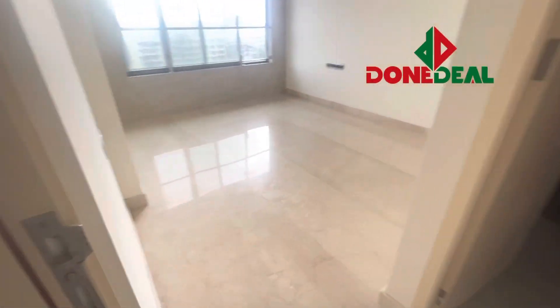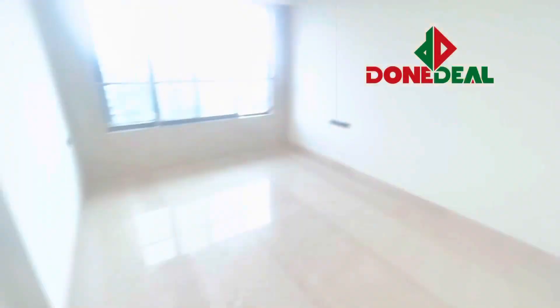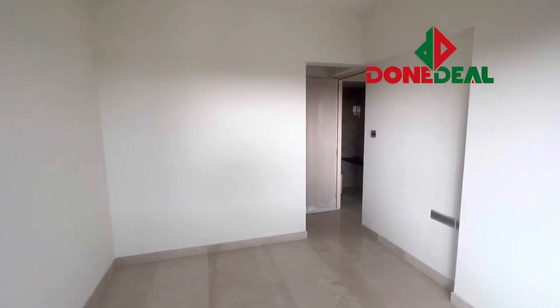It's a nicely sized modern 2BHK apartment for you and your family. If you're looking for a 2BHK flat in a brand new building with A-grade construction quality, then this is your destination. There are multiple options but very limited options available as of now.